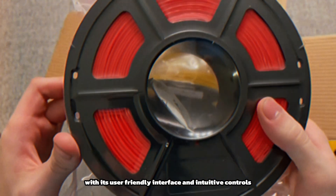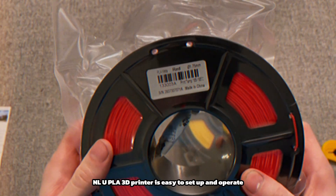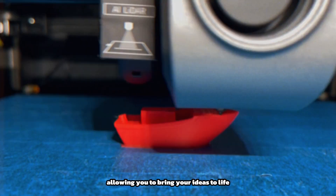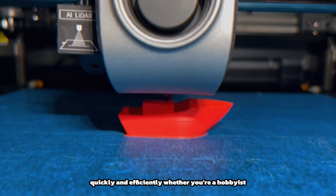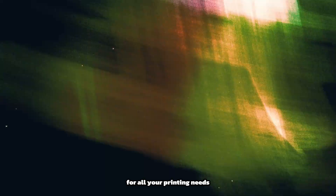With its user-friendly interface and intuitive controls, the SUNLU PLA 3D printer is easy to set up and operate, even for beginners. It features a large build volume and fast printing speed, allowing you to bring your ideas to life quickly and efficiently. Whether you're a hobbyist, engineer, or educator, it offers exceptional quality and performance for all your printing needs.